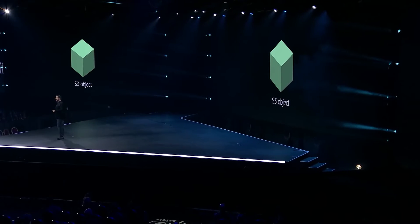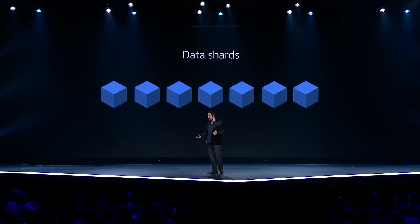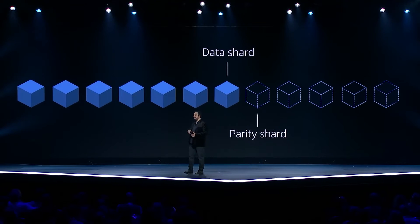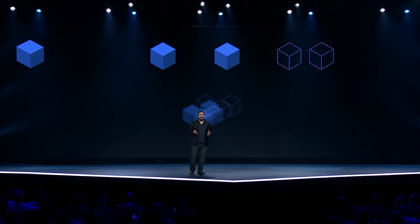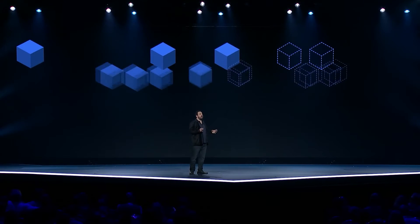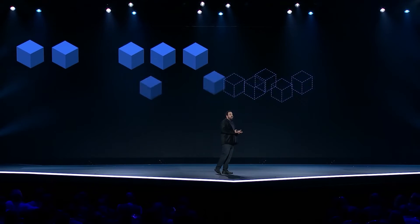Part of how we do this is a technique called erasure encoding. When you erasure encode an object, you first start by splitting the object into a bunch of chunks. Then you use an algorithm that generates an additional set of parity chunks. With erasure encoding, you can recreate your original object with only a subset of these chunks, and you have lots of flexibility in which shards you use.